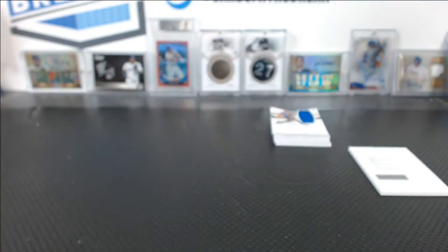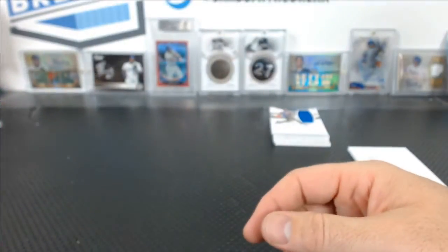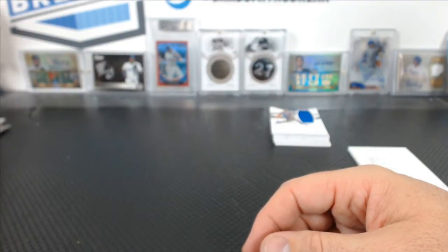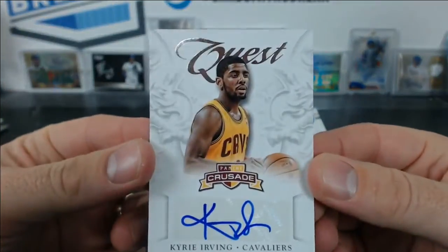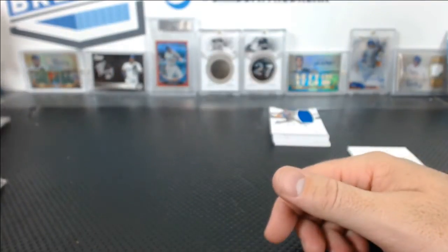We had a Kevin Love auto from Signatures, three of ten on the Timberwolves. And we had a Kyrie Irving Quest autograph from Crusade — that's right, I did say that.